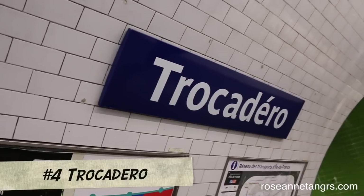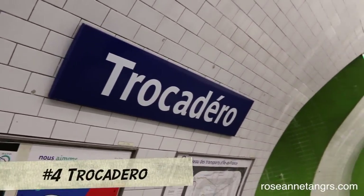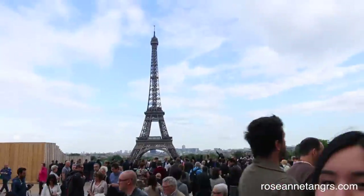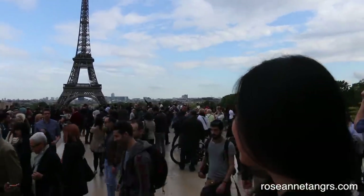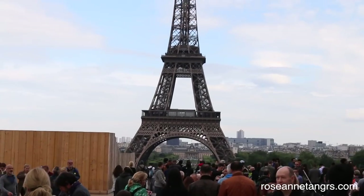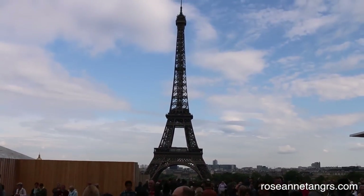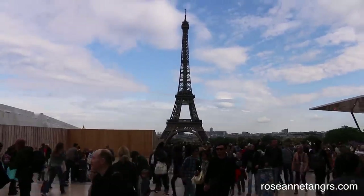Next up is Trocadero, a place where you can see the Eiffel Tower from afar. It's gorgeous. Right now I am at Trocadero and you can see an amazing view of the Eiffel Tower. There are tons of people but it's a really nice clear view and absolutely gorgeous — it's my first time seeing the Eiffel Tower and I'm so excited! You can also come here at night to see the Eiffel Tower lit up up close, and it's beautiful.